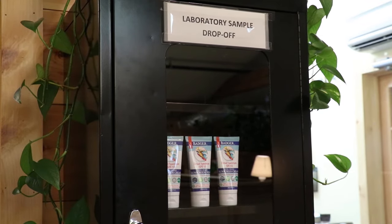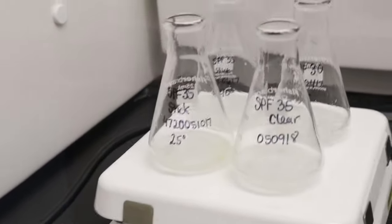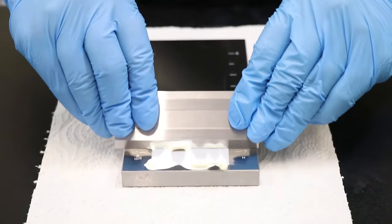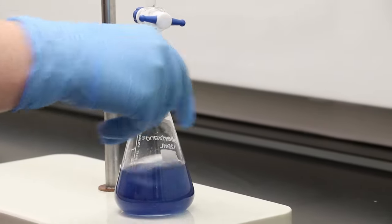We analyze each batch in our laboratory to ensure that we have the exact amount of zinc oxide throughout the entire product. And of course our sunscreen formulas have already been tested for SPF, water resistance, biodegradability, and more.